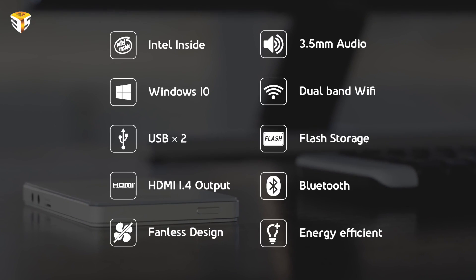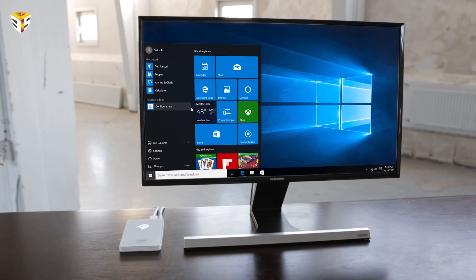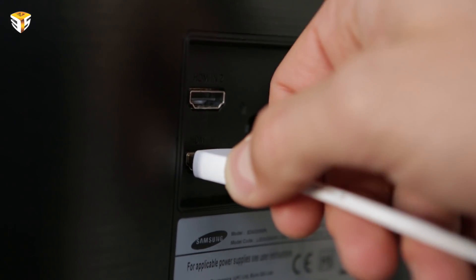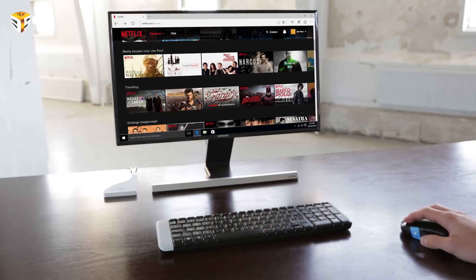Featuring an HDMI port, 2 USB ports, microphone and audio out, and microSD support. The pocket PC further includes an Intel Atom processor, 2 GB of RAM and Intel HD graphics, 32 GB of storage, dual-band Wi-Fi and Bluetooth 4.0 connectivity. It has a fan-free design making it 100% silent, and all you get to do is plug and play.